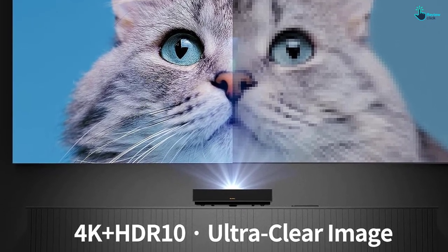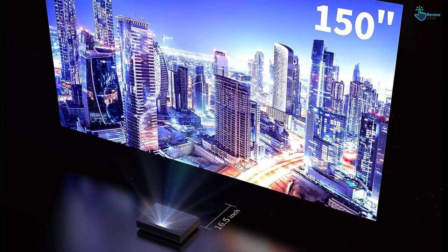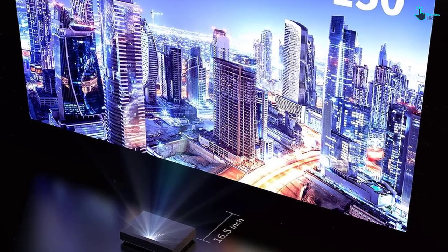Enjoy crystal-clear colors with pure color technology and a powerful processor to optimize 4K image quality. Enjoy the ultimate entertainment experience at home with the Samsung SPL-SP9T 4K Ultra Short Throw Projector.